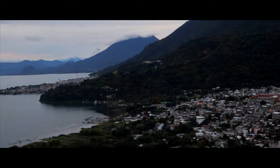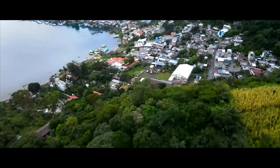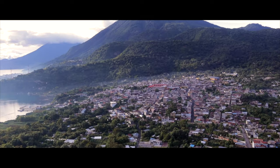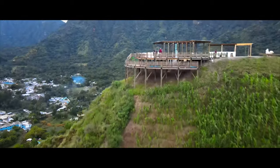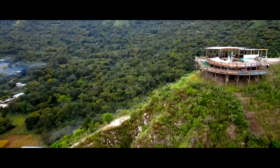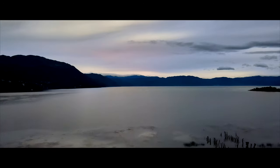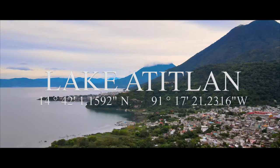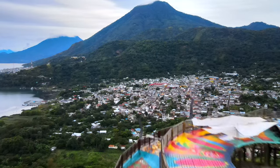Sunrise over the beautiful Lake Atitlan — this is how you start a morning here in Guatemala. Good morning guys, and welcome back to another video from Guatemala today. We are at Lake Atitlan, currently at a viewpoint.